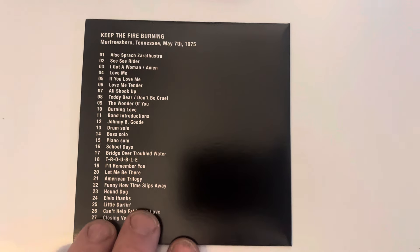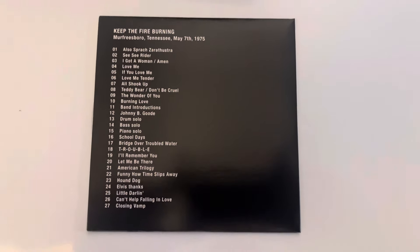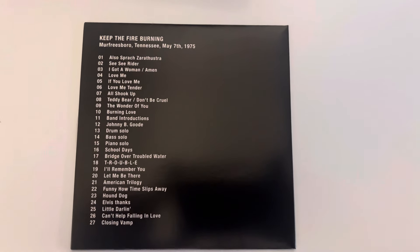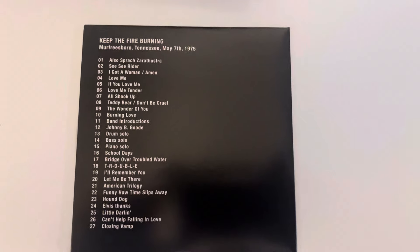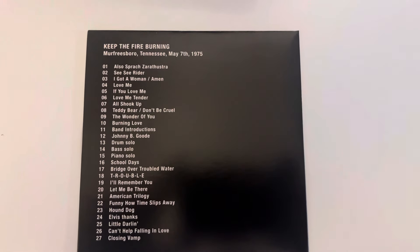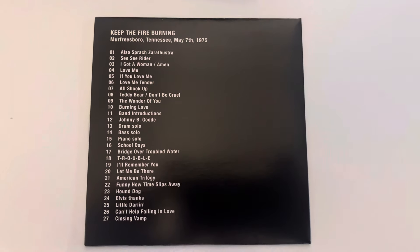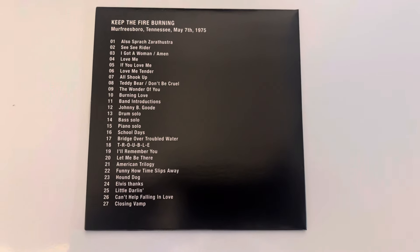Disc five is called 'Keeping the Fire Burning' and I do wish they'd used relevant pictures from the shows rather than this plain front cover. This one is from Murfreesboro, Tennessee on the 7th of May 1975 — a full concert and a great one at that.